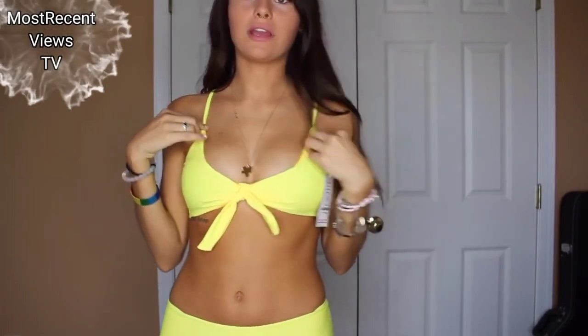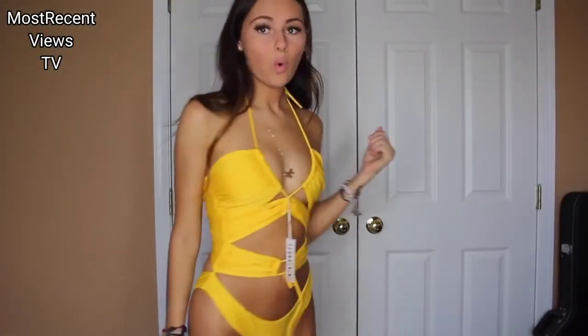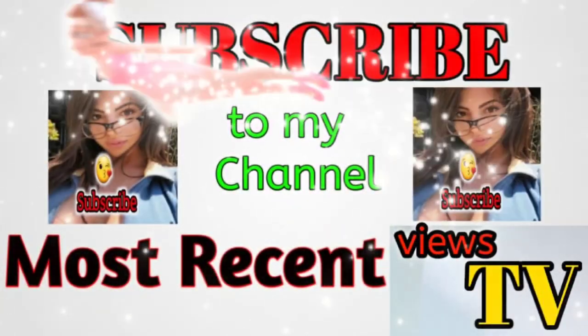A lot of my bathing suits come up really high. I don't know if I would consider this a bathing suit — I personally love the top though, absolutely like stunning. It is Maddie, and welcome back to my channel.